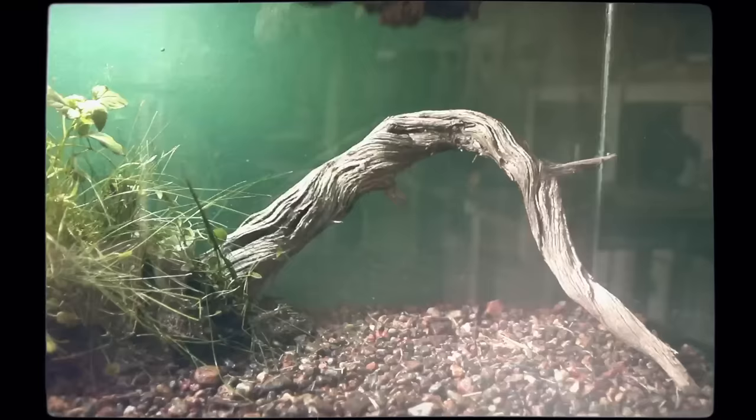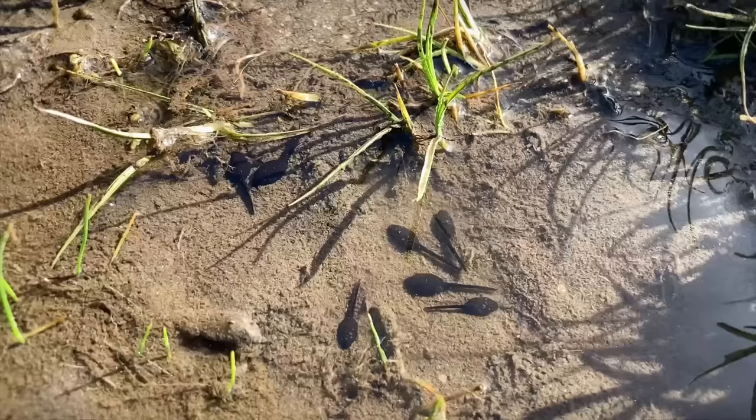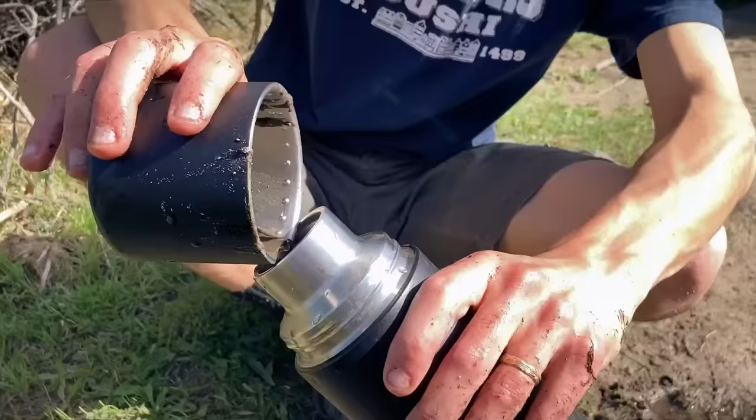I am attempting to make my very first filterless bioactive paludarium. I'm really happy right now because we've just found some tadpoles. I wanted to witness these tadpoles growing up, so I brought some home.